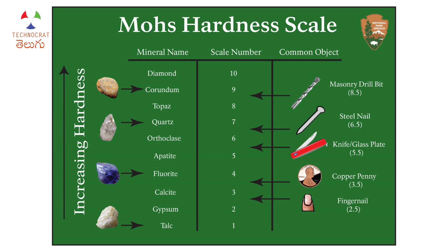We can use normal everyday materials on the scale: fingernails, a knife, a nail, a drill bit. For example, the Mohs hardness of fingernails is 2.5, and a steel nail is 6.5. Therefore a steel nail can scratch fingernails, but fingernails cannot scratch a steel nail. Even a knife or copper pen can scratch based on their hardness.